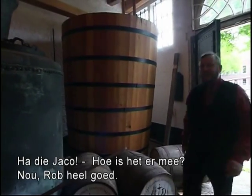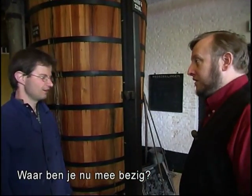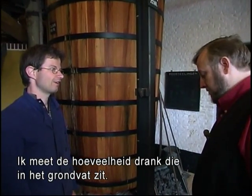Jacco, how are you doing? Hi Rob, very well, thank you. What are you working on at the moment? I am measuring the amount of liquor I've got in this big barrel.